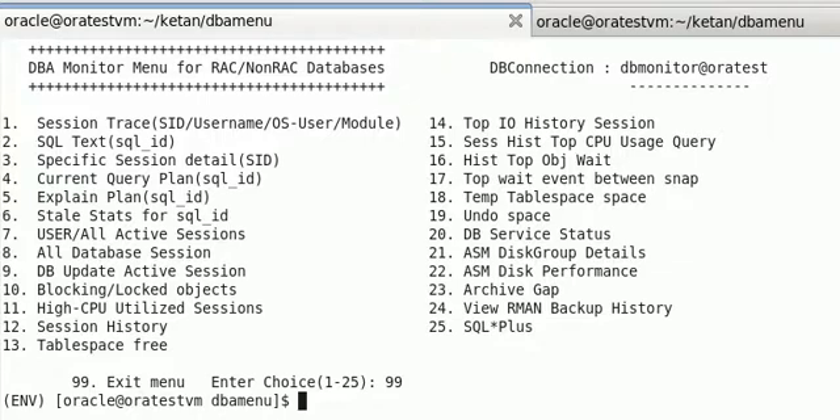As a DBA, we have many challenges which we encounter from business users, the application support team, or other sources. Some of the routine issues include batch jobs getting stuck and missing SLA, queries suddenly running for a long time, database sessions getting hung, or tablespaces becoming full.